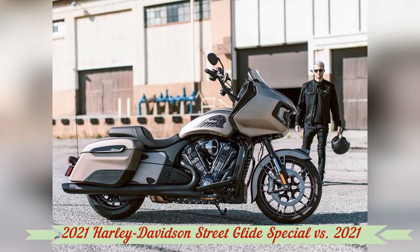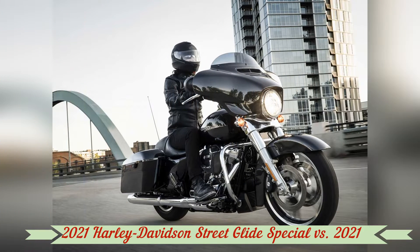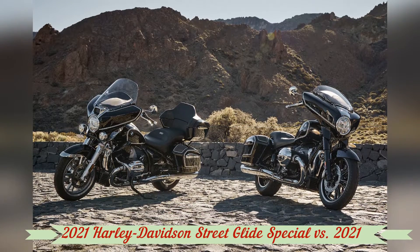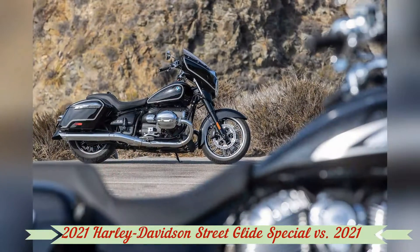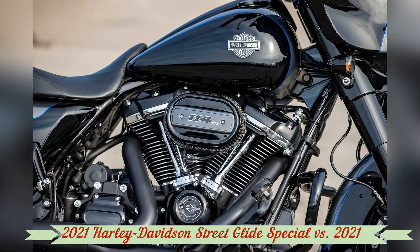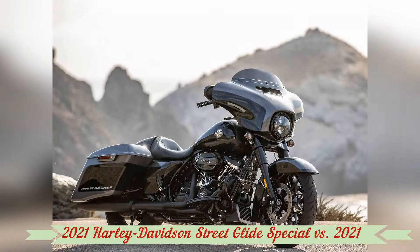Both BMW and Indian replicate this in their own ways, with varying levels of success. Dawes followed on the Chieftain Limited, which carries Indian's Thunderstroke 116, an engine featuring cooling fins on the cylinder heads and short parallel pushrod tubes — a design meant to look like the flathead engines that powered early Chief models. The 49-degree V-twin is solidly mounted in the frame, so it doesn't move around like the HD's.